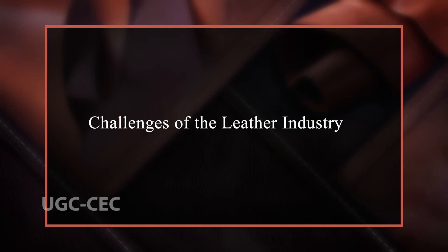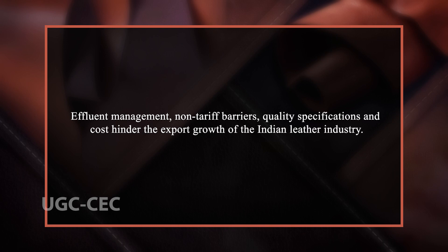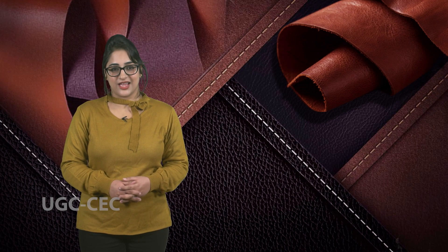The various challenges of the leather industry include: due to the religious significance of some animals, the leather industry is still underdeveloped; companies are not interested in providing value to the product with good branding; issues with effluent management and non-tariff barriers; and quality specifications and cost that hinder the export growth of the Indian leather industry. Environmental issues associated with leather tanning and other processing also remain a key challenge.